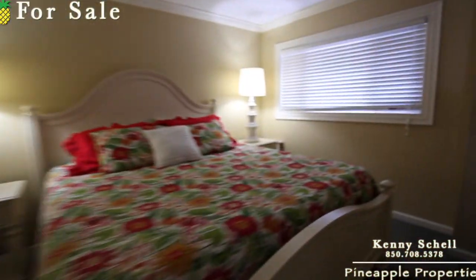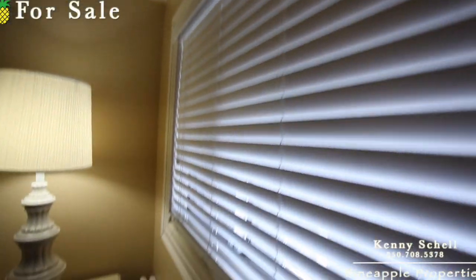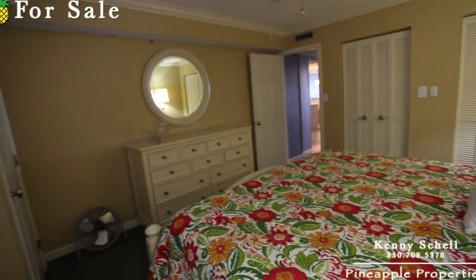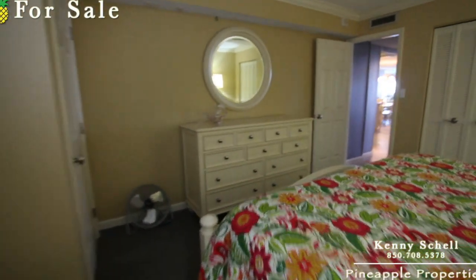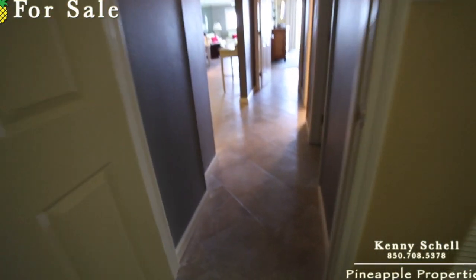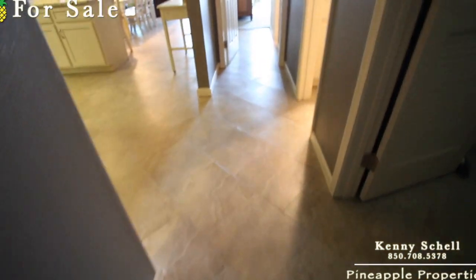I'll come over here from this angle so you can take a look — again, trim around the windows here. And here's what the tile looks like — the tile's done really nice as well.